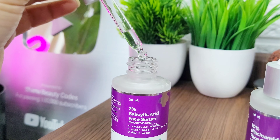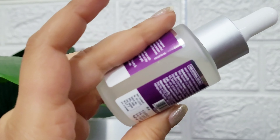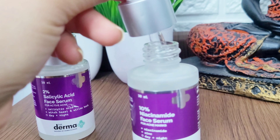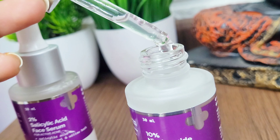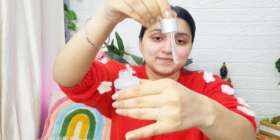Then I am using a serum. Serum is very important — when winter starts, serum is something we don't want to skip because of pollution and other environmental factors. Today I have used a niacinamide face serum which is very good for acne. If you have acne marks, it is definitely very helpful. Niacinamide with zinc will improve your skin and provide a youthful glow. There is no added color or fragrance — it is all natural.